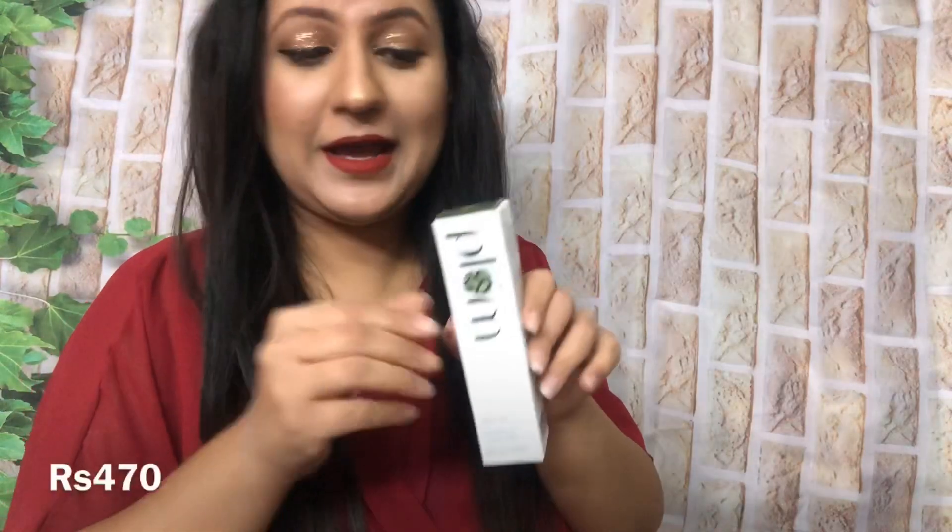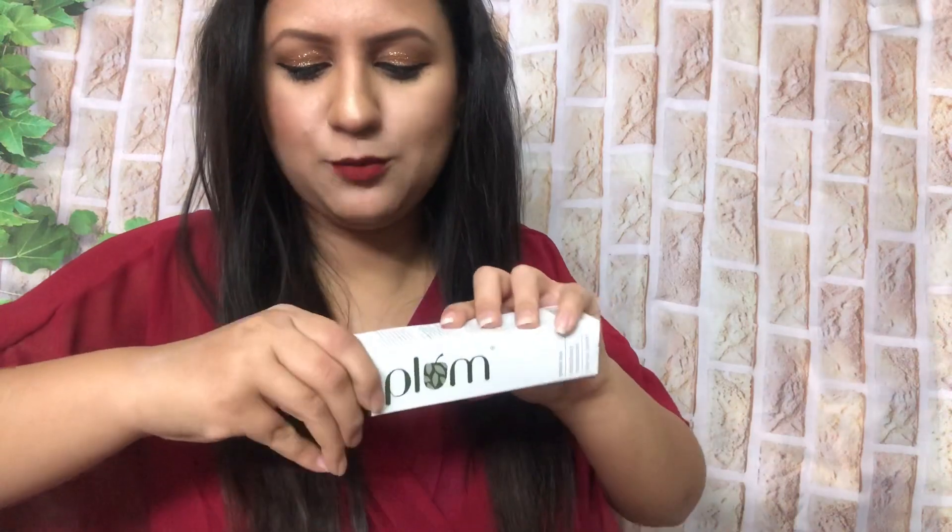Pehla product jo maine liya hai woh hai Plum ka Green Tea Mattifying Moisturizer. You know, Plum ki ek baat bohut zyada achi lagti hai ki 100% vegan hota hai, saath mein products cruelty free hote hain. Aur agar aap mujhe thode time se follow kar rahe hain, toh aapko pata hoga that I am all about cruelty free products. Main poori koshish karti hoon ki jo bhi products main use karun woh animals pe tested na hon, aur saath mein koi bhi animal derived ingredients bhi nahi hain, koi bhi gande chemicals, paraben, sulfates kuch bhi nahi hai — which is a great thing. Yeh mattifying moisturizer hai which is a love for everybody.